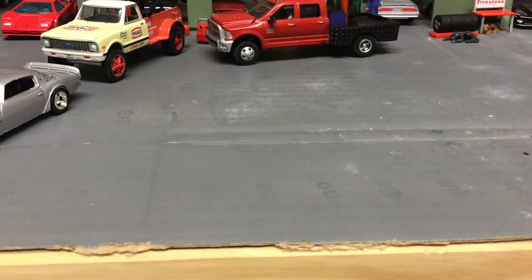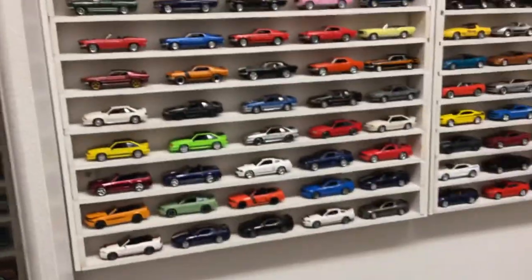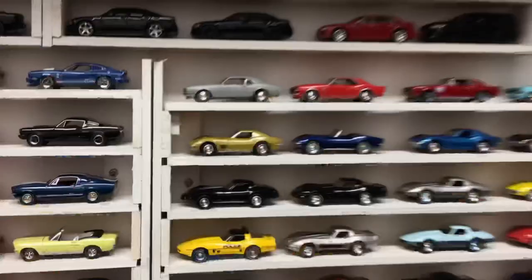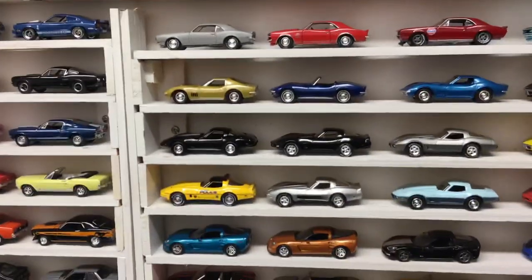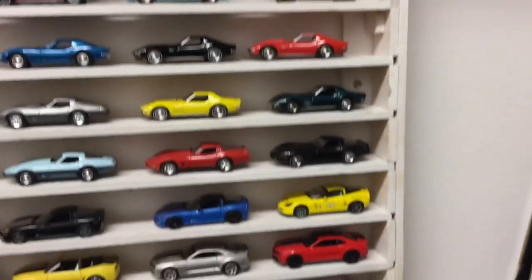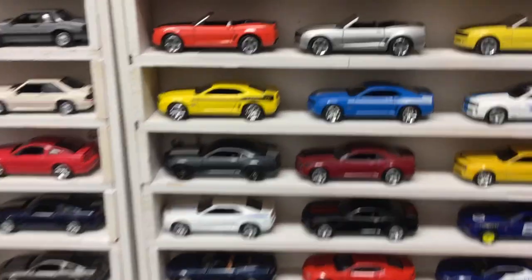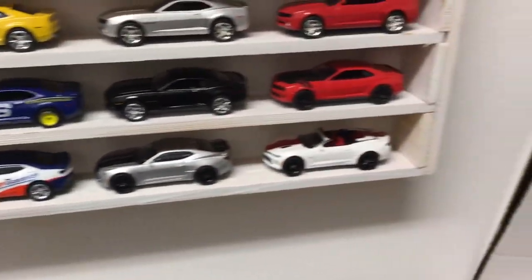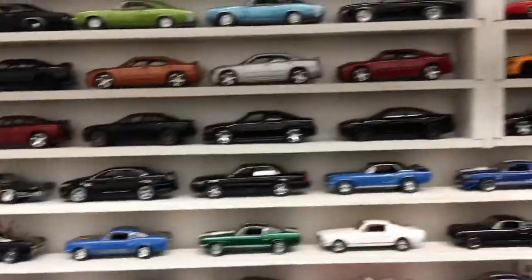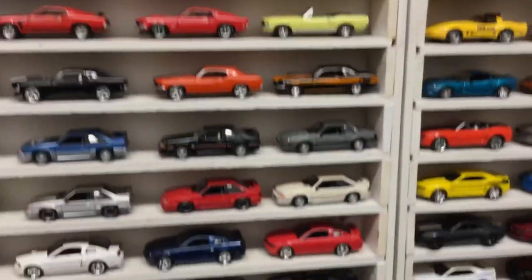I did add another display case. Last video I just had the one case and the one up top, but I've added this one. This one now has Camaros — all Greenlight, by the way, these shelves are exclusively Greenlight. Camaros, Corvettes, some newer Camaros, and those two Ginkos are really cool. Then over here I've got some Mustangs — this lower case is mostly Fords, mostly Mustangs, and newer Mustangs.